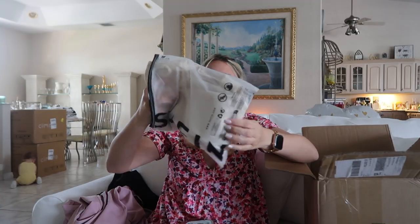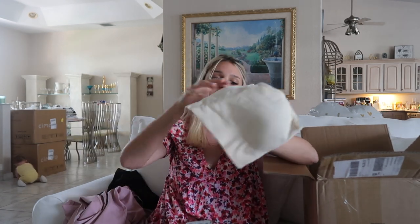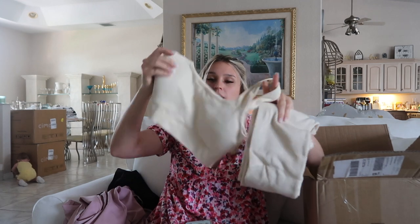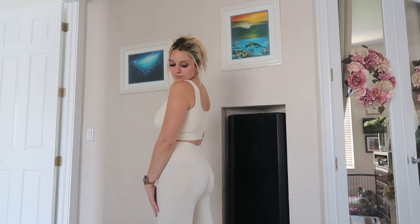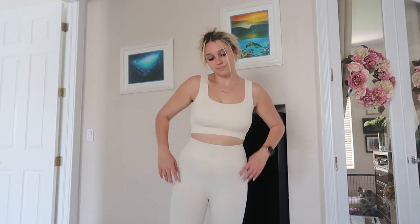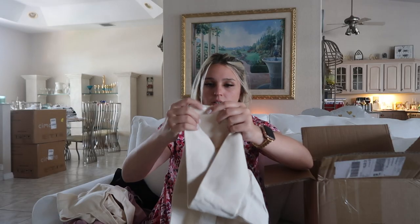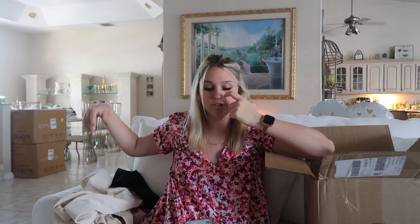Next I got a workout outfit. So this is like a creamy workout set — this is the top. I got this in a size medium and this was $19.49, and then these are the bottoms. These are really good quality — I'm obsessed with the thicker material. Yeah, excited for those.